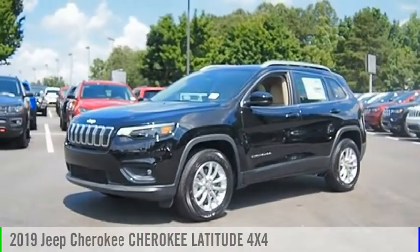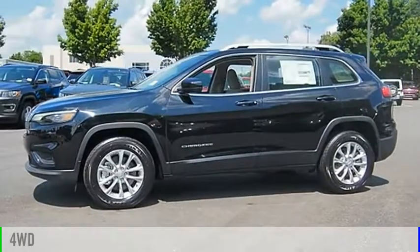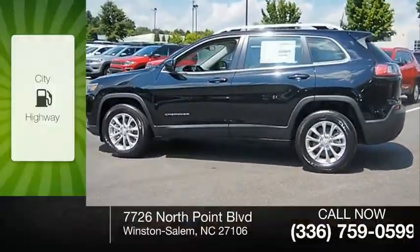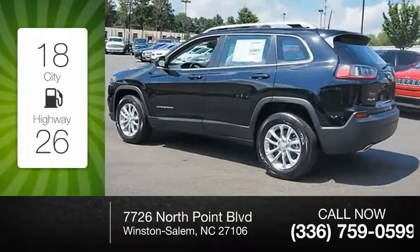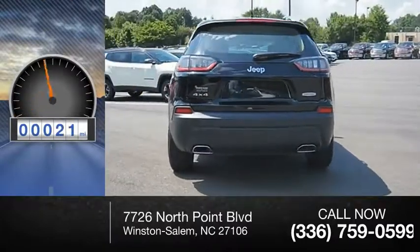You are going to love the 2019 Cherokee. This vehicle is powered by a four-wheel drive six-cylinder 3.2 liter engine. Great fuel efficiency saves you money by requiring fewer trips to the gas station. This vehicle has less than 100 miles.